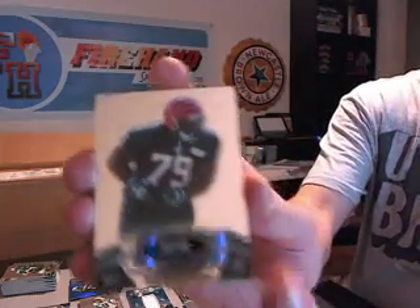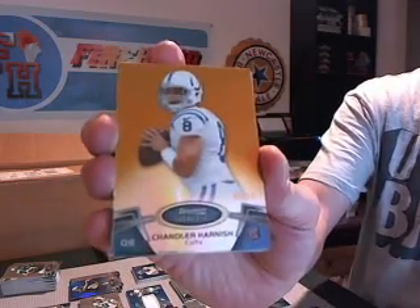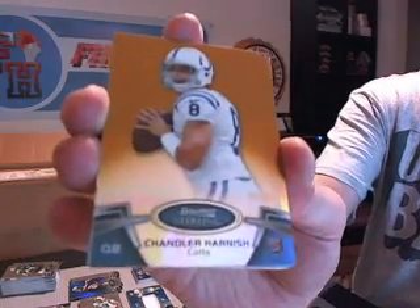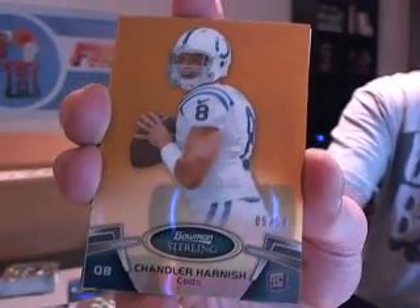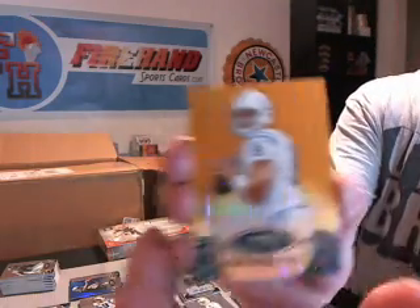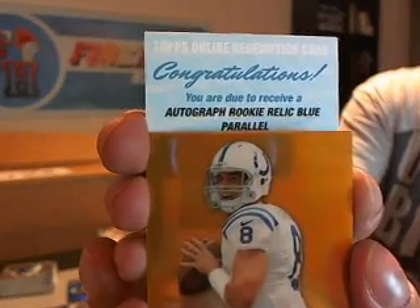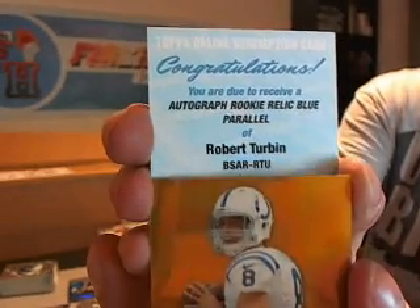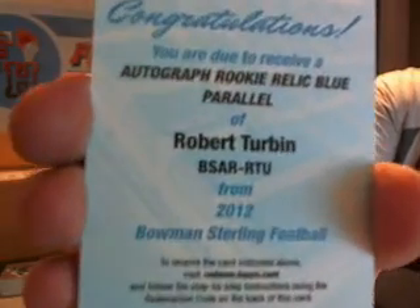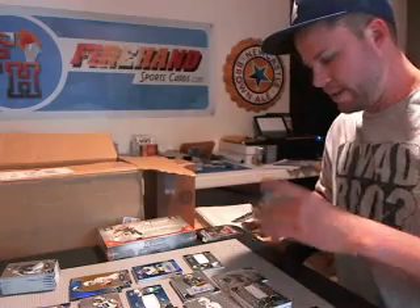Got a redemption in here. Brandon Thompson and the Bengals. Jarius Wright Vikings. And a gold Chandler Harnish numbered to 50 — five out of 50. Throwing dekes on us! Autograph rookie relic blue parallel — Robert Turbin for the Seahawks. Still going — Turbin, Seahawks. Taking the lead back — five hits now for the Seahawks.